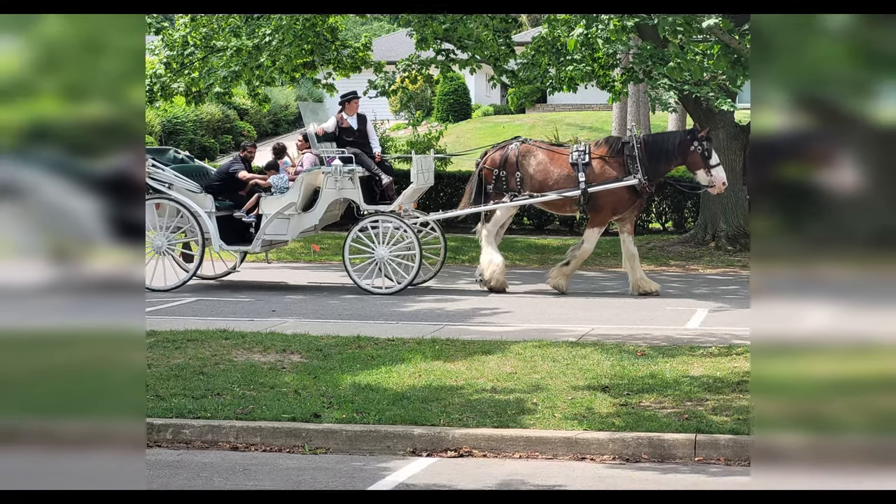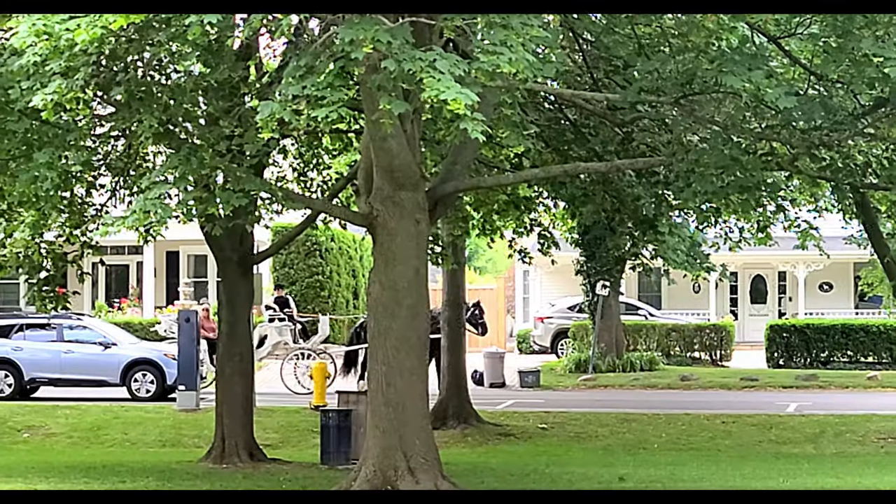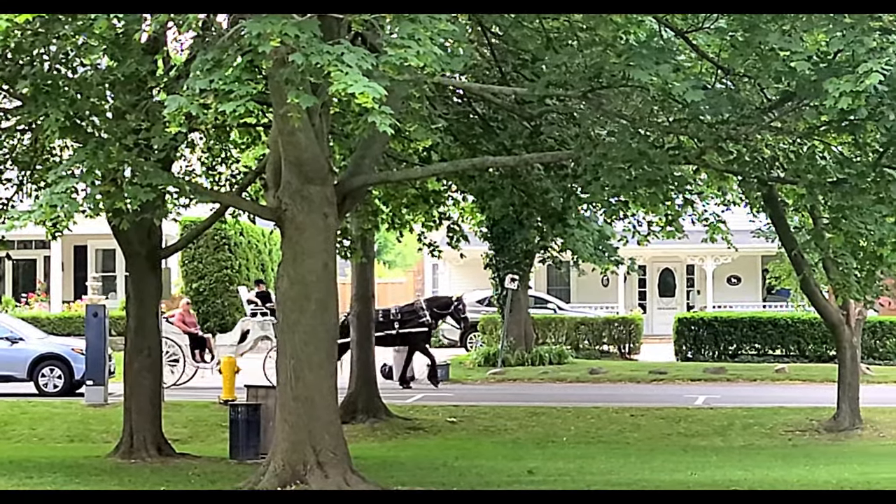To add to the charm of this early 19th century town, you can even ride on horse-drawn carriages through the village.